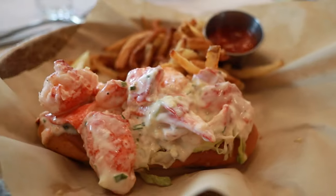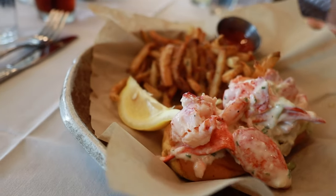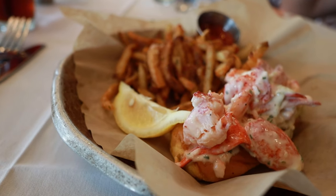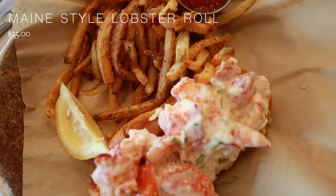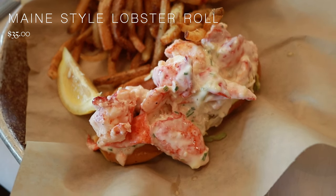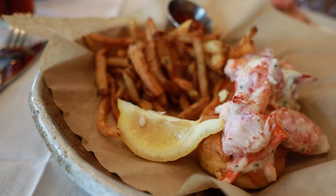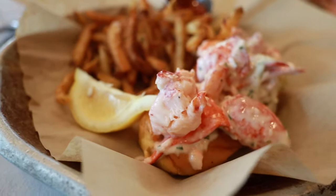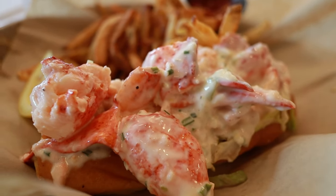For my entrée, I went with the Maine style lobster roll, which is always one of my favorite items to try. This lobster roll comes with chilled Maine lobster and lemon chive dressing on a butter-toasted split-top bun, served with fries. The roll comes overflowing with huge pieces of buttery sweet lobster, and I couldn't recommend it more.